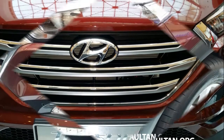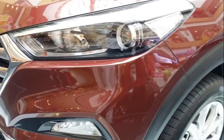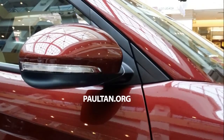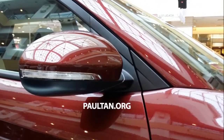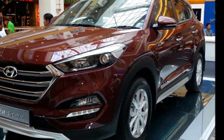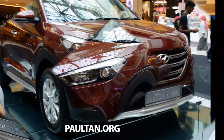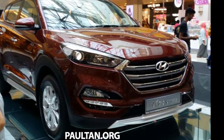Unfortunately, we will have to settle for mere glimpses of the interior as the show car was locked. The peek reveals a leather-wrapped multifunction steering wheel and a five-inch touchscreen LCD display. Goes without saying then that the seats should be trimmed in similar material. Expect the lower-end models to potentially forgo a multifunction steering wheel.